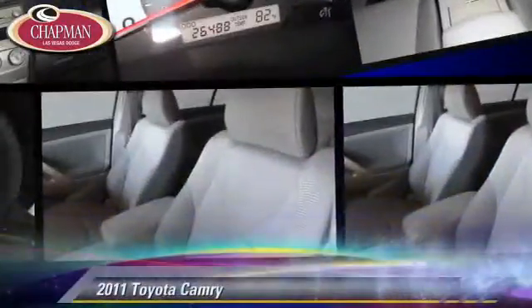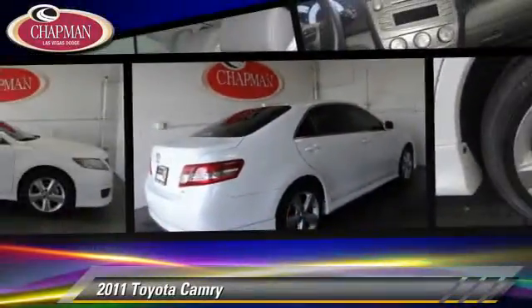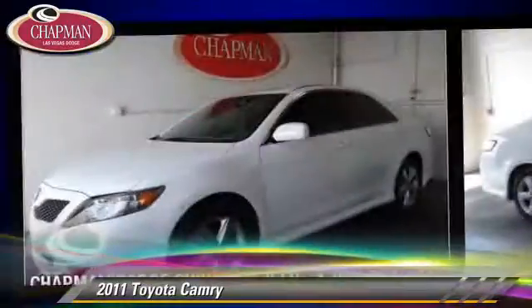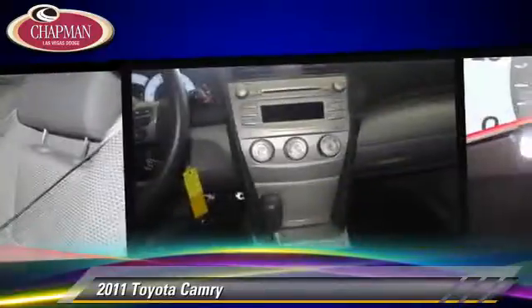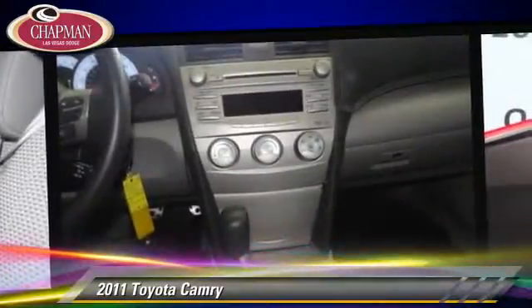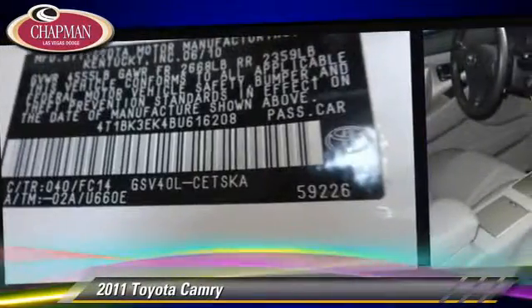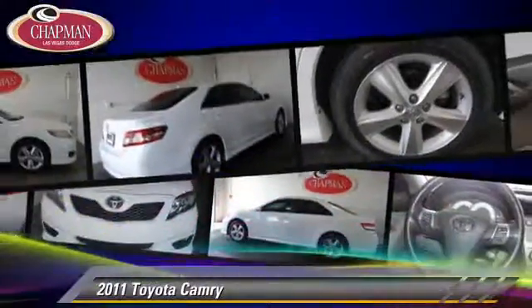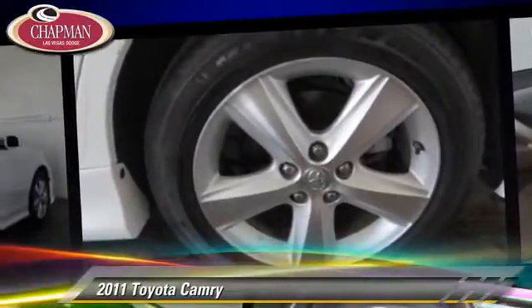The 2011 Toyota Camry, powered by a 3.5-liter V6 engine with a six-speed automatic transmission. This vehicle, with fewer than 30,000 miles on the odometer, gets up to 29 miles per gallon. This Toyota features front-wheel drive, a CD player, and powered door locks. Safety features include side airbags, traction control, and ABS.